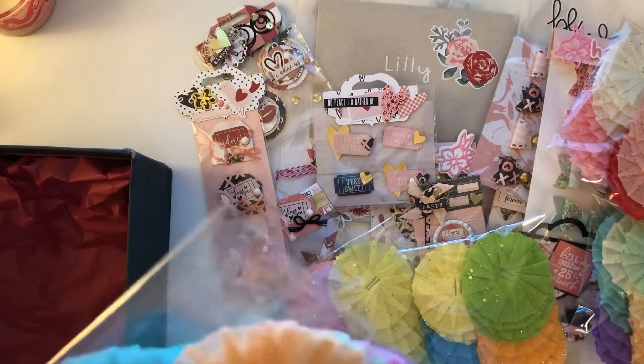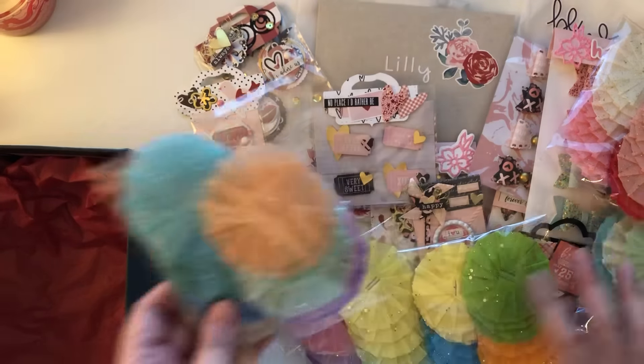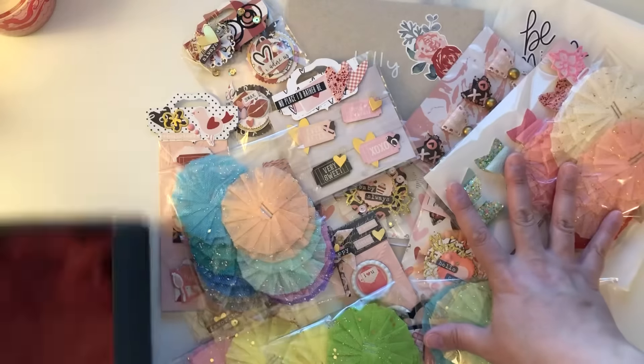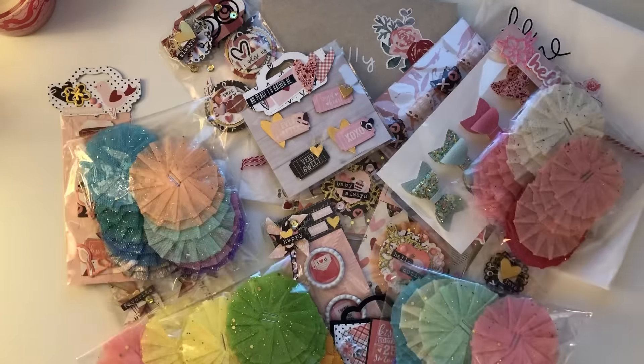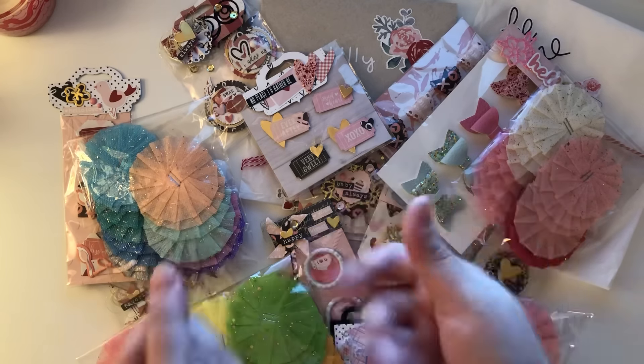And then another little Pastel Bundle — she definitely hooked your girl up with all these amazing goodies. Kenzie, thank you so much, this was an amazing surprise and I'm going to hoard everything forever! But yeah, you guys, that's it for this video. Thank you so much for watching and I will catch you on the next one. Bye guys!